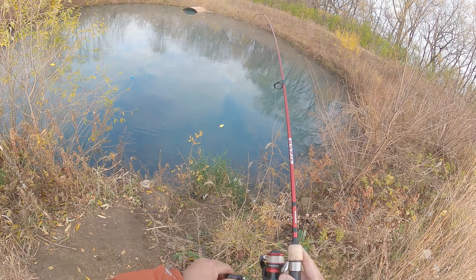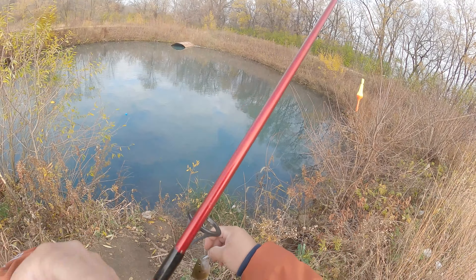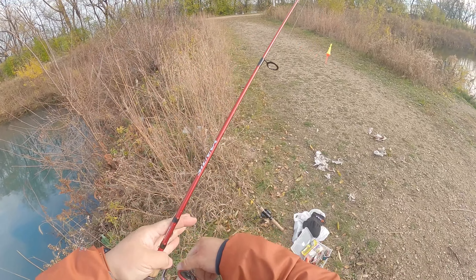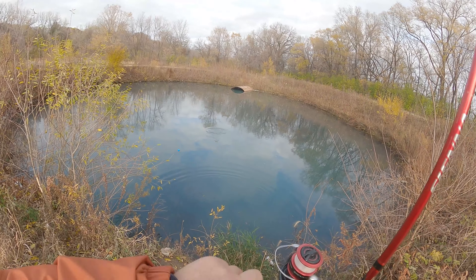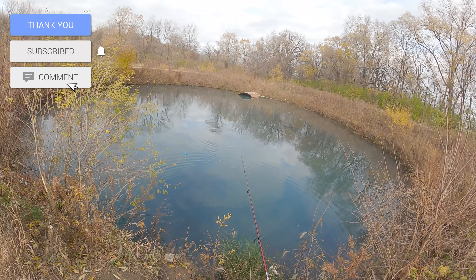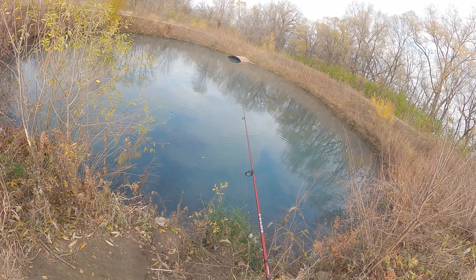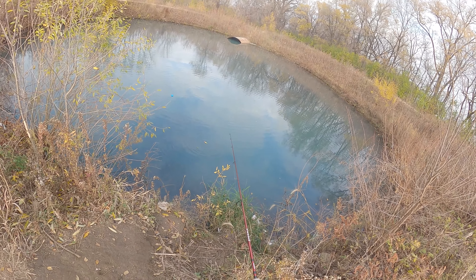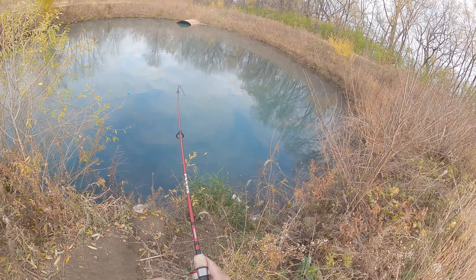Green sunfish! Hogback Ridge Pond - bass ponds right along the Long Lake Long Meadow Lake Park area, right outside the airport, right outside of Mall of America. Cool place - you want to come do some fishing, come do it.